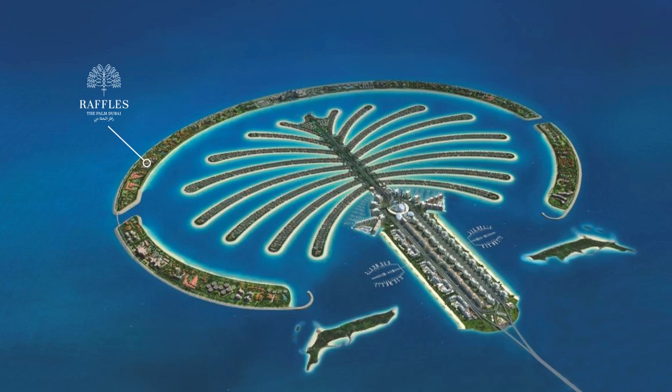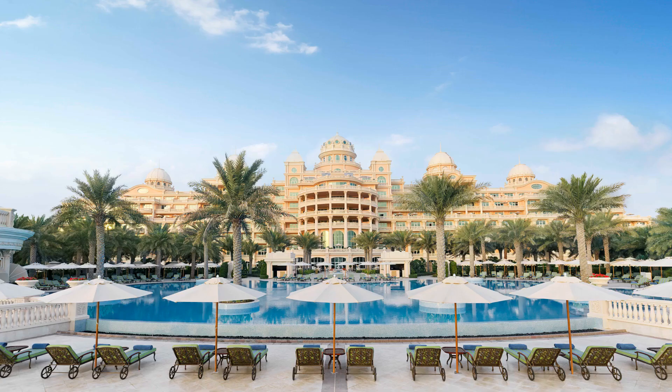The resort itself boasts a classical style with contemporary luxury. To give you an idea of the size of the property, Raffles The Palm Dubai features 381 luxurious palatial rooms and suites with balconies, seven royal and imperial villas, the Raffles Club Lounge — the largest in Dubai — six restaurants and bars, a 3,000 square metre spa, a 500-metre private beach, and 4,242 square metres of indoor and outdoor event space.